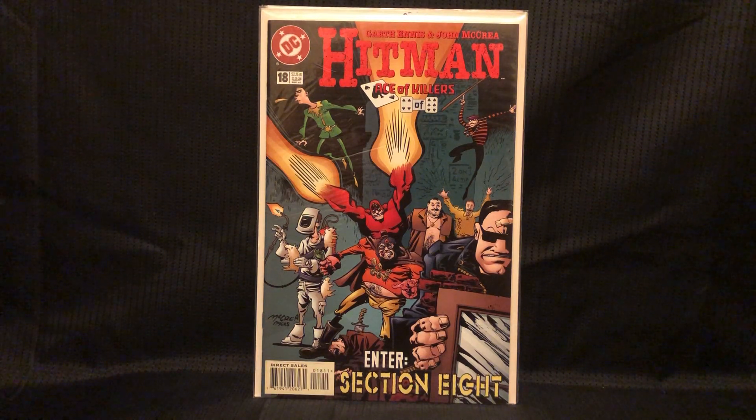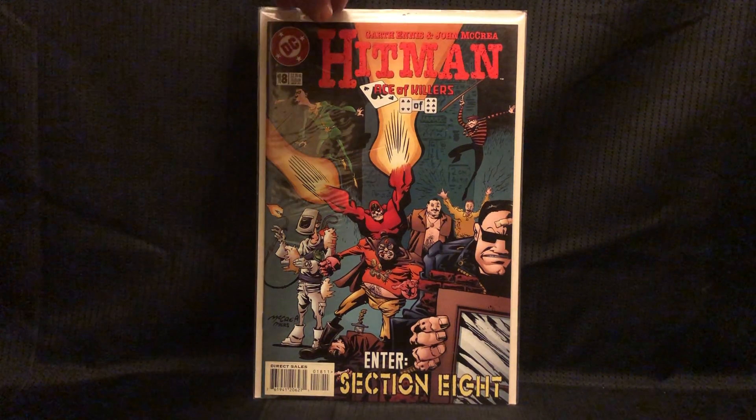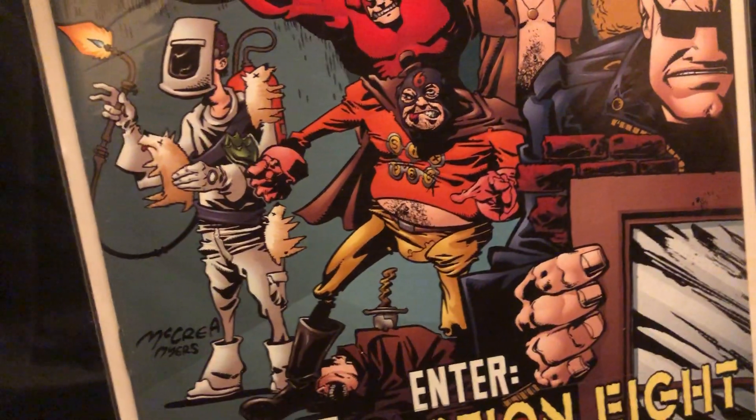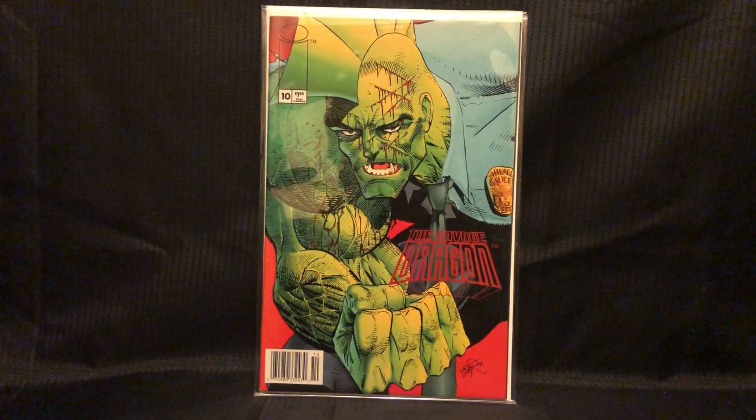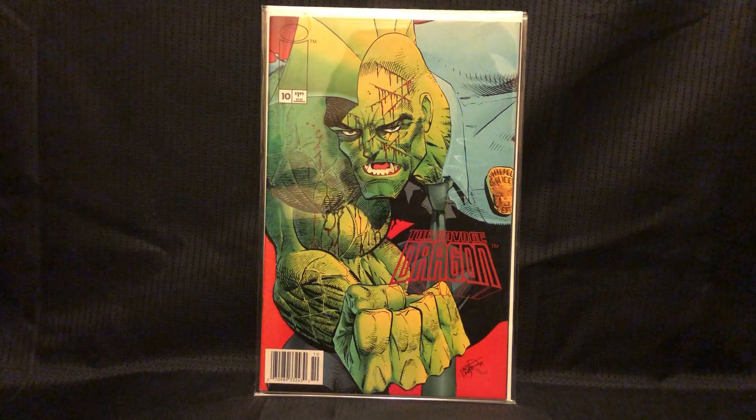This is Hitman number 18 — the first appearance of Section 8, which is that crazy team: Six-Pack and Dog Welder. And then this has been making a lot of buzz recently, which is why I knew to look for it.